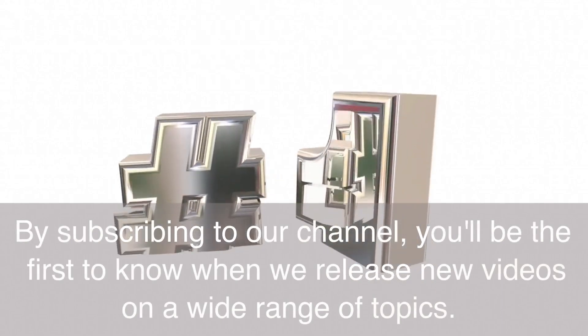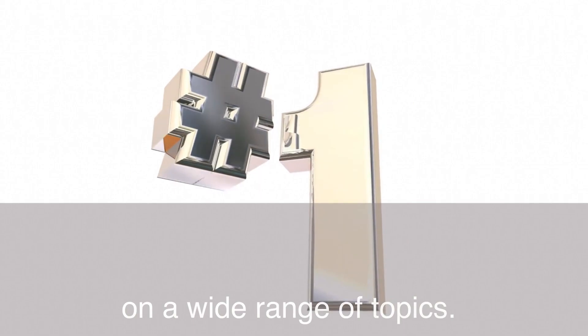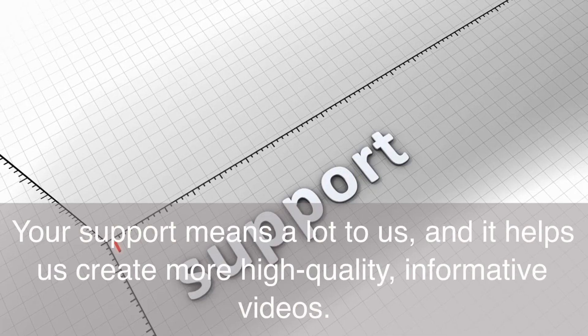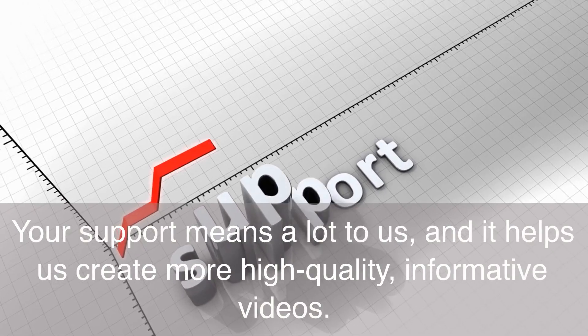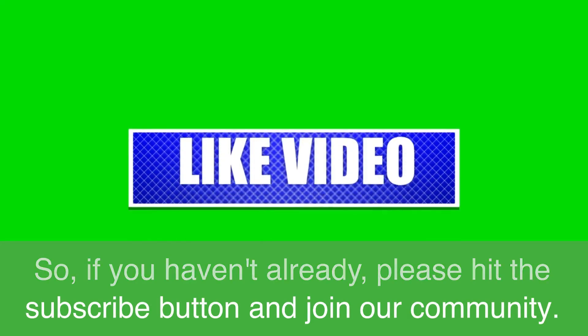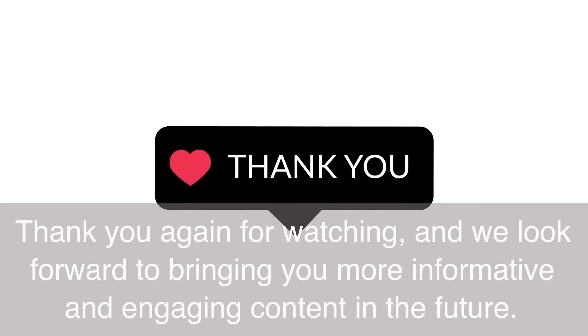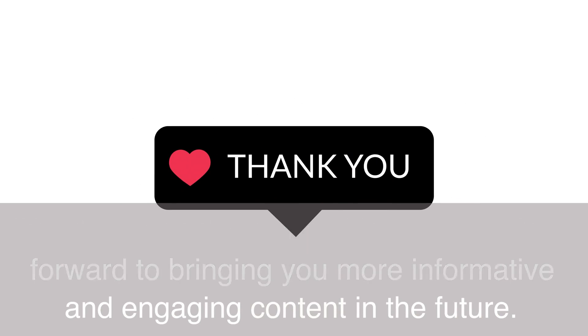By subscribing to our channel, you'll be the first to know when we release new videos on a wide range of topics. Your support means a lot to us, and it helps us create more high-quality, informative videos. So if you haven't already, please hit the subscribe button and join our community. Thank you again for watching, and we look forward to bringing you more informative and engaging content in the future.